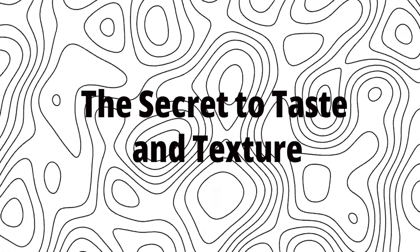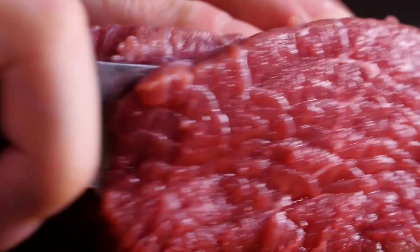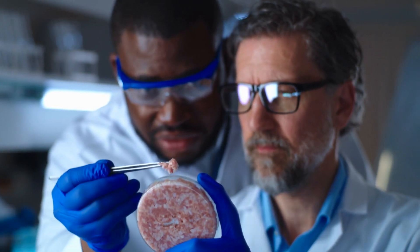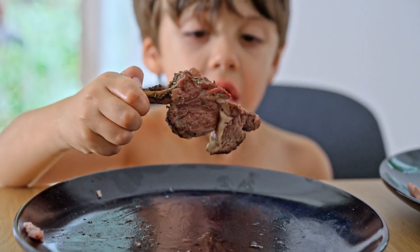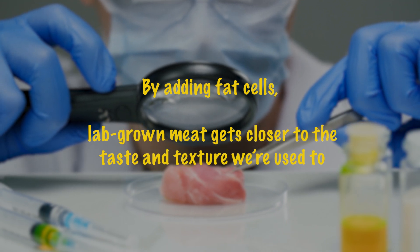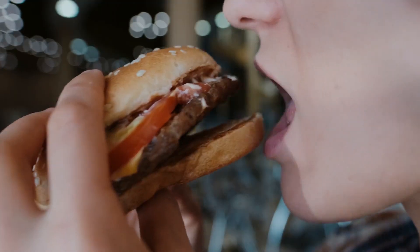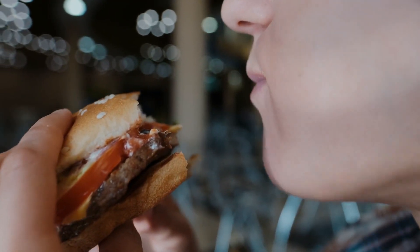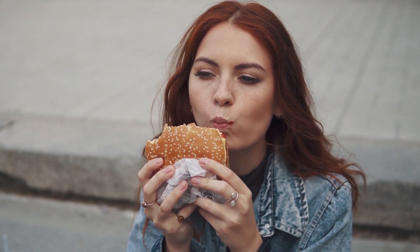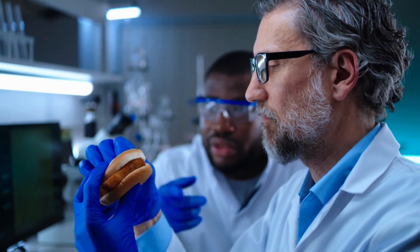The Secret to Taste and Texture. At this point, lab-grown meat looks pale and doesn't have the same flavor as traditional meat. So scientists work their magic again by adding fat cells, which are key to making the meat juicy and flavorful. Without fat, meat would taste bland and dry. By adding fat cells, lab-grown meat gets closer to the taste and texture we're used to. The first lab-grown burger was said to be a little dry and not as tasty as a regular burger, but the technology has come a long way since then. Now, researchers are fine-tuning the flavor to make sure it's just as delicious, if not better, than traditional meat.